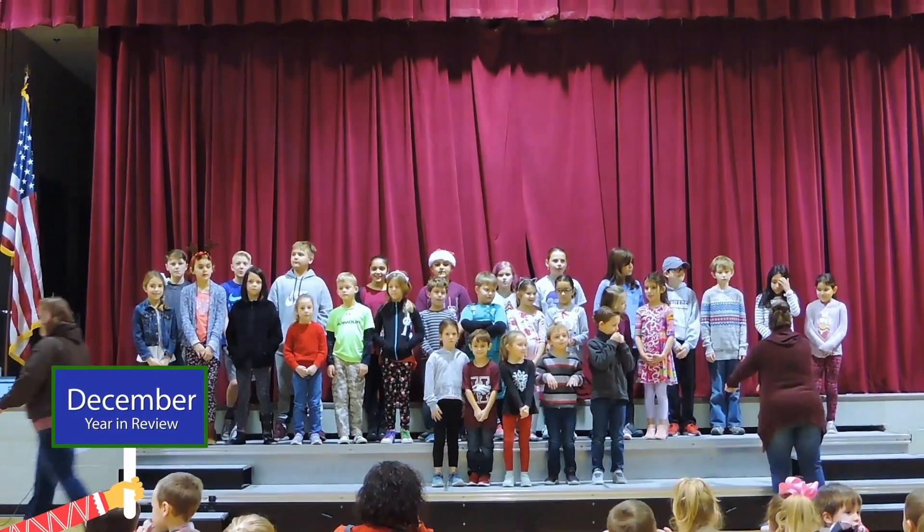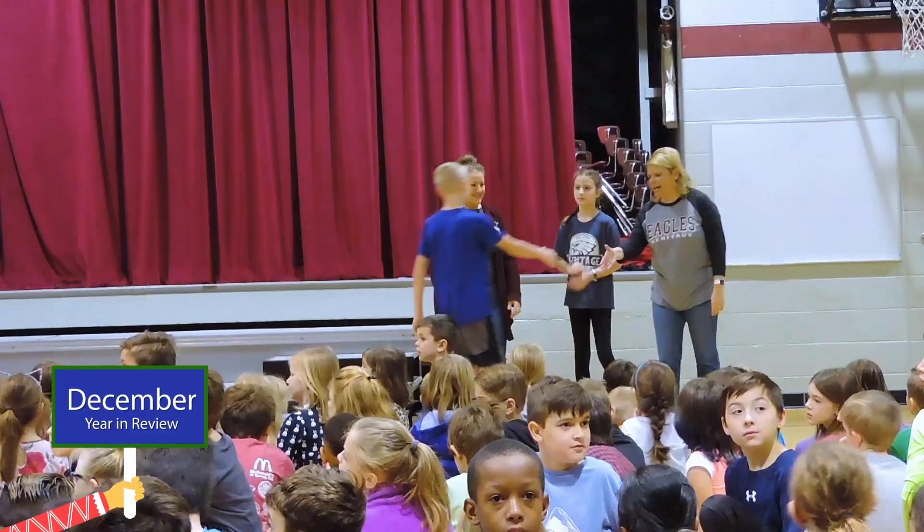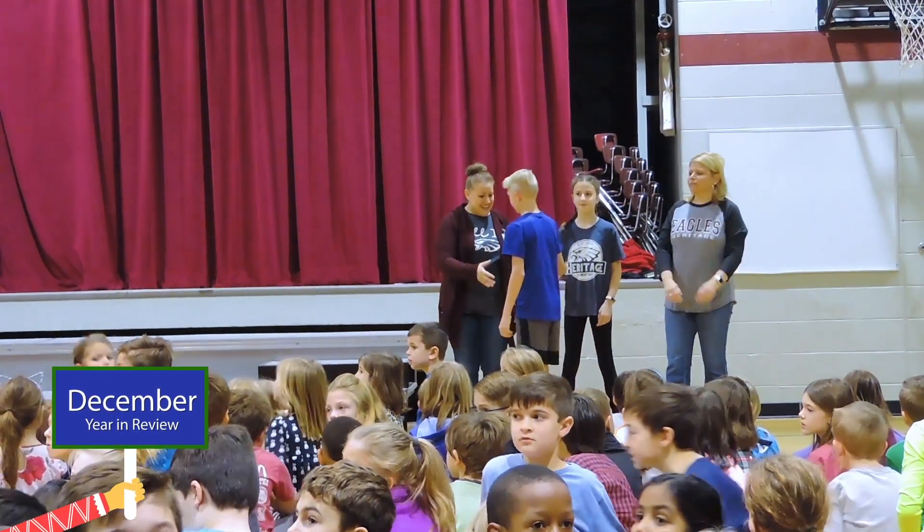Good Friday morning! Here at HES, we are celebrating our students today with an Eagle Pride assembly. We're going to honor a student from every classroom that is showing our Eagle expectations every day.